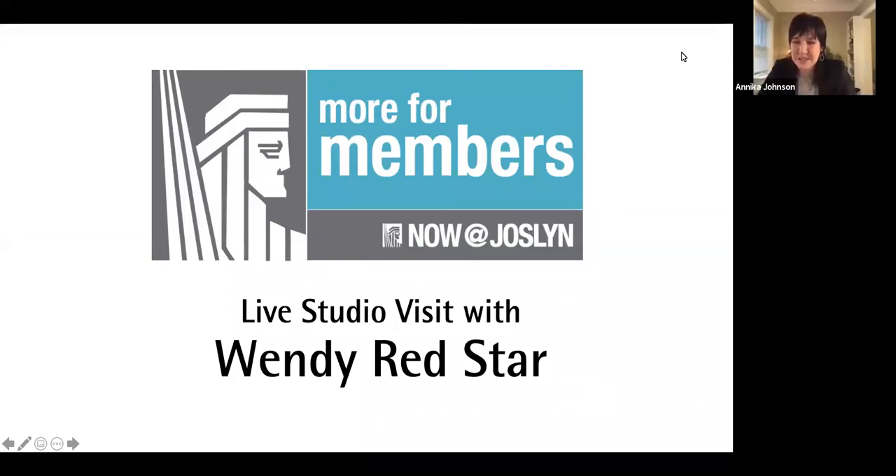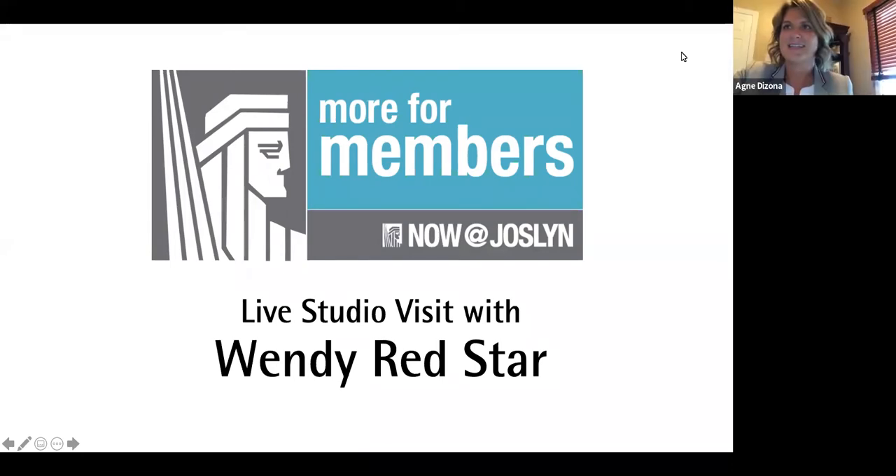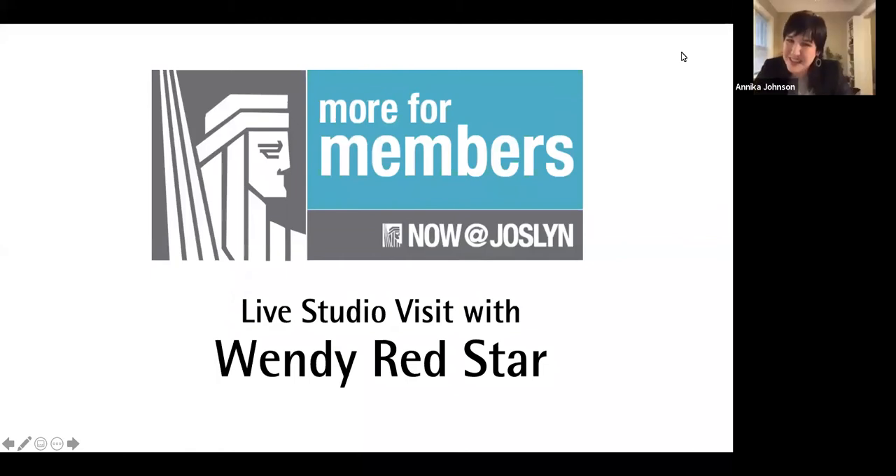Hello, welcome everyone and welcome Wendy. Thank you for joining us from your studio and sharing about the upcoming exhibition. I would first like to acknowledge that I'm here in Omaha, where a lot of people are joining from, and we are on the homelands of the Omaha tribe. At Joslin, we like to pay respects to their elders past, present, and future.